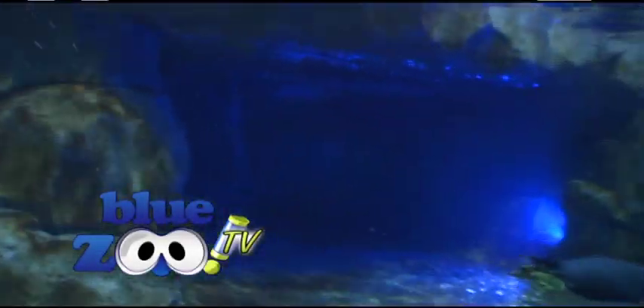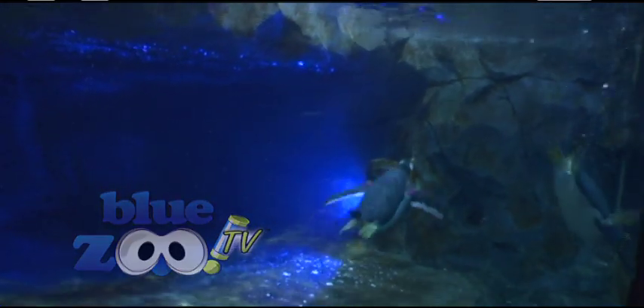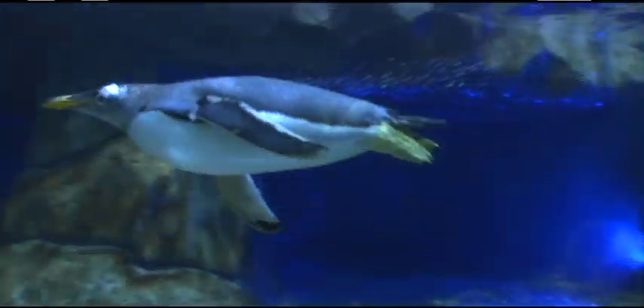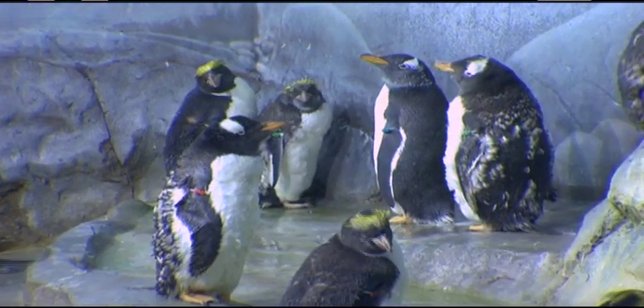These are the same type of penguins that sometimes you'll see in documentaries shooting out of the water. They have the speed and the muscle — macaronis are not able to do that, they have to climb out. Gentoos are one of the few that can actually leap out of the water.